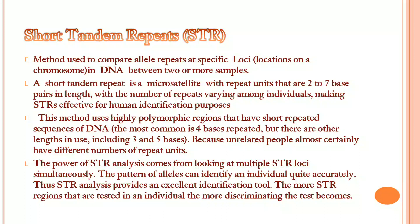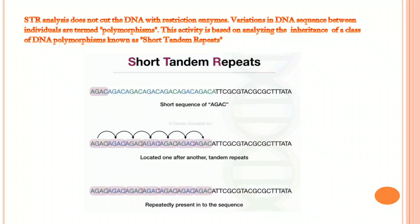Short Tandem Repeats (STR) is a microsatellite with repeat units that are 2–7 base pairs in length, with the number of repeats varying among individuals, making STR effective for human identification. This method uses highly polymorphic regions that have short repeated sequences of DNA. As unrelated people almost certainly have different numbers of repeat units, it is easy to differentiate them. STR analysis does not cut the DNA with restriction enzymes. Variations in DNA sequence between individuals are termed polymorphisms. This activity is based on analyzing the inheritance of a class of DNA polymorphisms known as short tandem repeats.